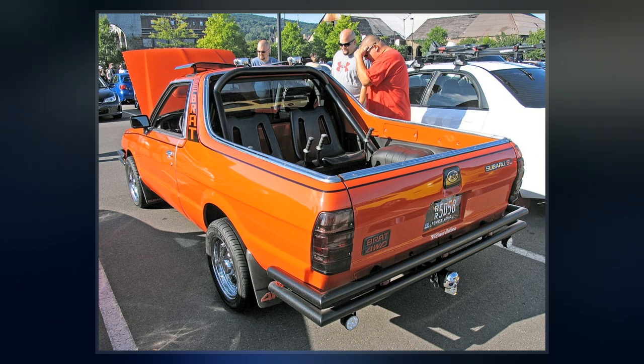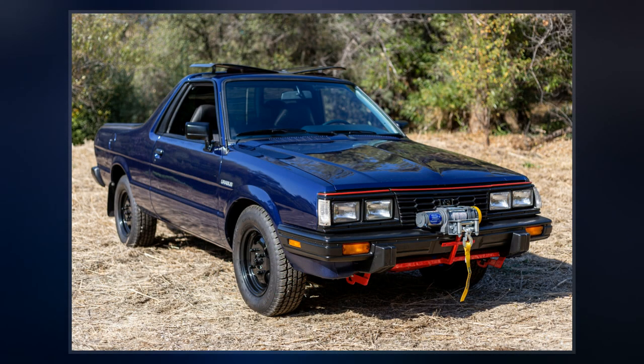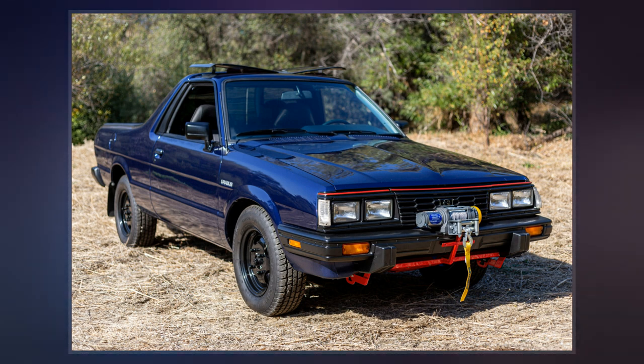It was an export-only model, never being officially sold in Japan. Due to this, the Brat became a popular gray import vehicle in Japan.